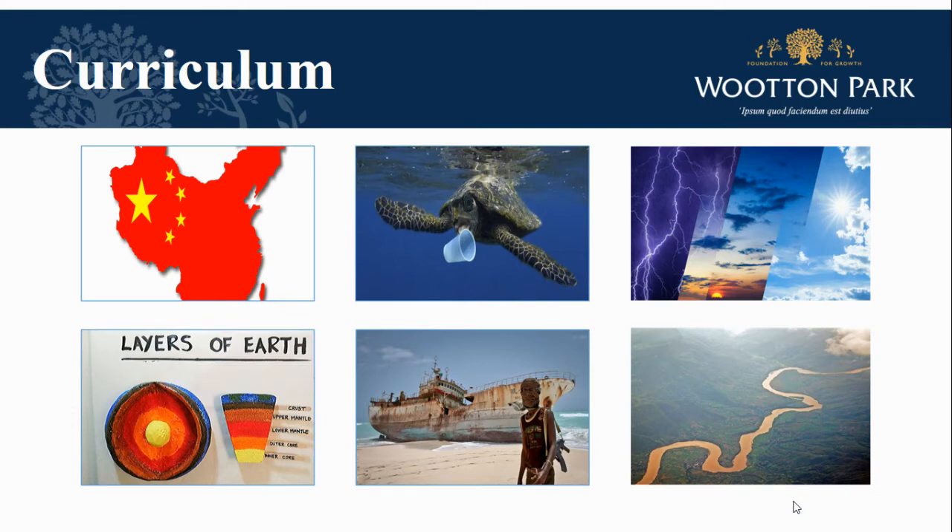We look at the relationship between geography and crime and consider if we could design out crime in the cities of our future. And we look at the impact of water on the landscape in our study of rivers.